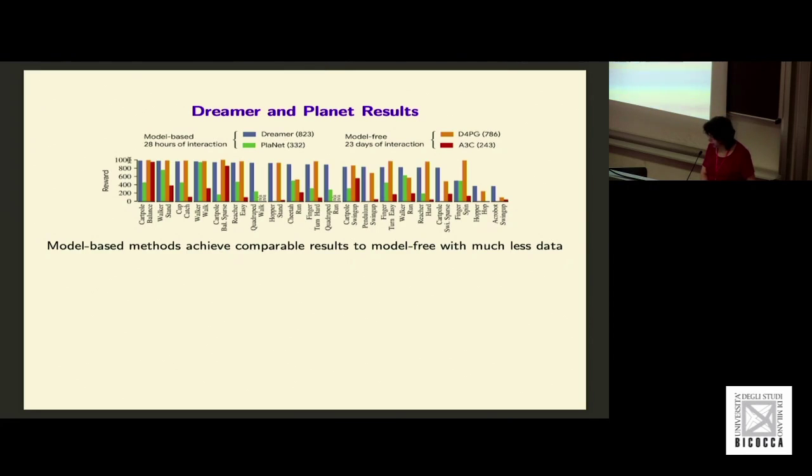Looking at a comparison of Dreamer, Planet, and model-free methods D4PG and A3C across various tasks: Dreamer does quite well — better than Planet consistently — and in some cases also does better than model-free, but not always. This is something that has frustrated the model-based community for a long time. Oftentimes you see these methods doing well, but not as well as you might expect.